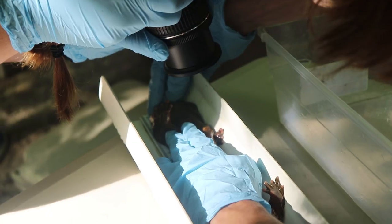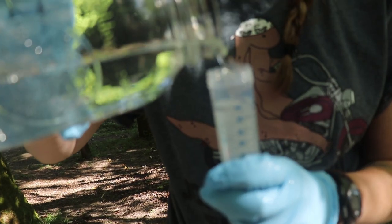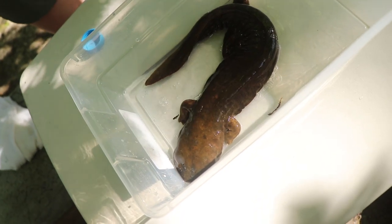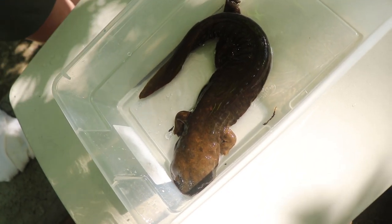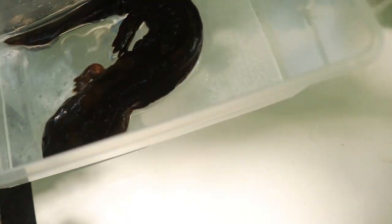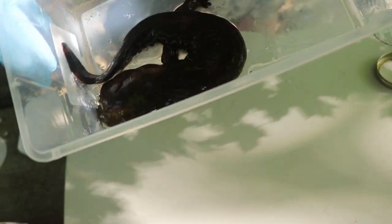Hellbenders are a really unique salamander — the only living representative of their family in the United States. A lot of folks ask me if I've seen any lizards today, but they are actually amphibians, salamanders — North America's largest salamander.